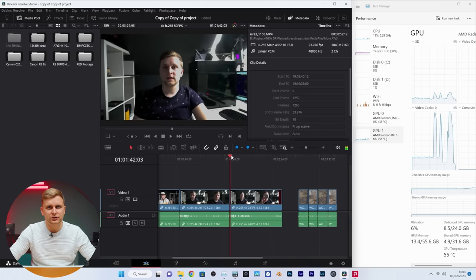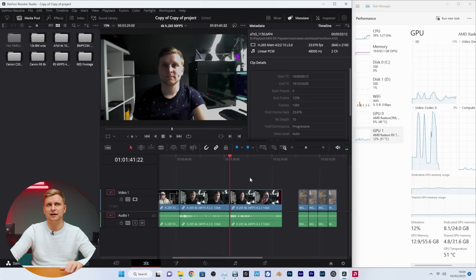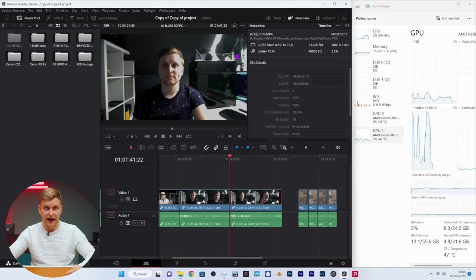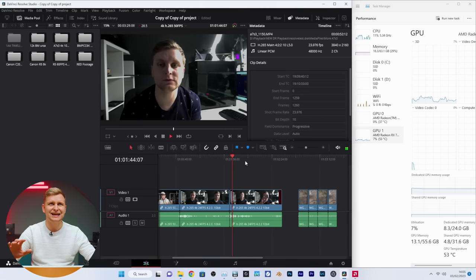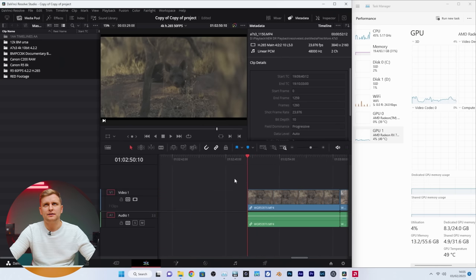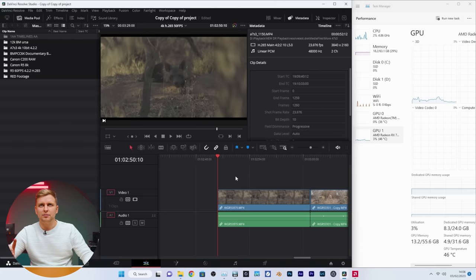This is H.265 4K 24 fps 4:2:2 10-bit, and here you can see it's played back on the CPU because there's no hardware acceleration for H.265 4:2:2 on Nvidia or AMD — only Intel QuickSync can play this back on hardware. Clicking on the timeline is a little more laggy now. It's only 24 fps so it's manageable, though it is getting to the laggy side. Now here's where it gets hard — H.265 4:2:2 60 fps 10-bit from the Canon R5. On Intel systems with QuickSync this can be very smooth, but let's see what happens here.